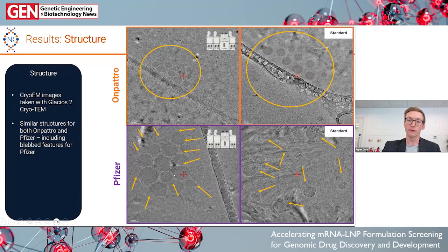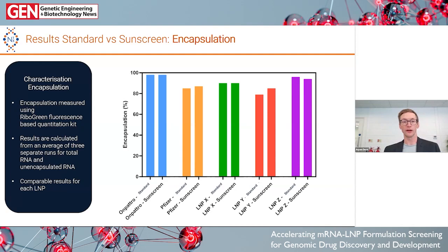We then moved on to encapsulation. We use a Ribogreen fluorescence-based RNA quantification kit to measure how much RNA is unencapsulated. The results across all LNPs showed both methods are essentially identical — if you have high encapsulation for one method, that's typically repeated for the other method. And where you see slightly lower encapsulation, around 80%, that's also repeated with the other method. Everything at this point was looking very nice.